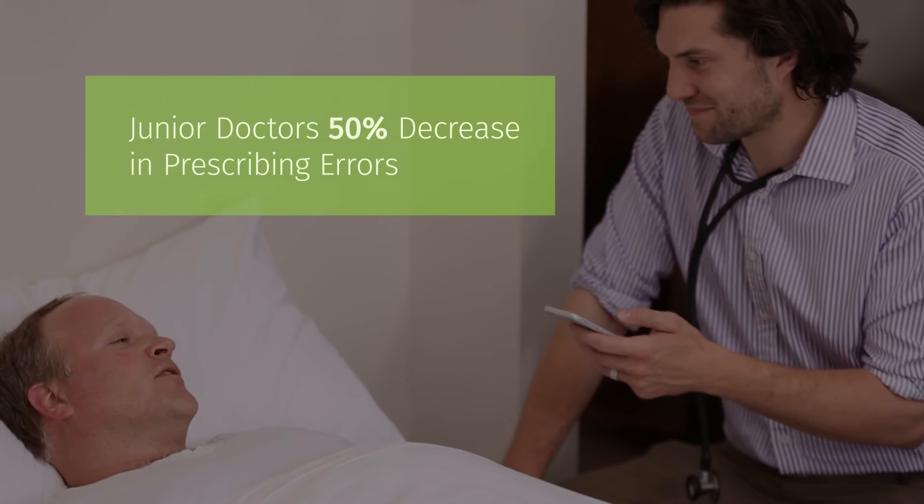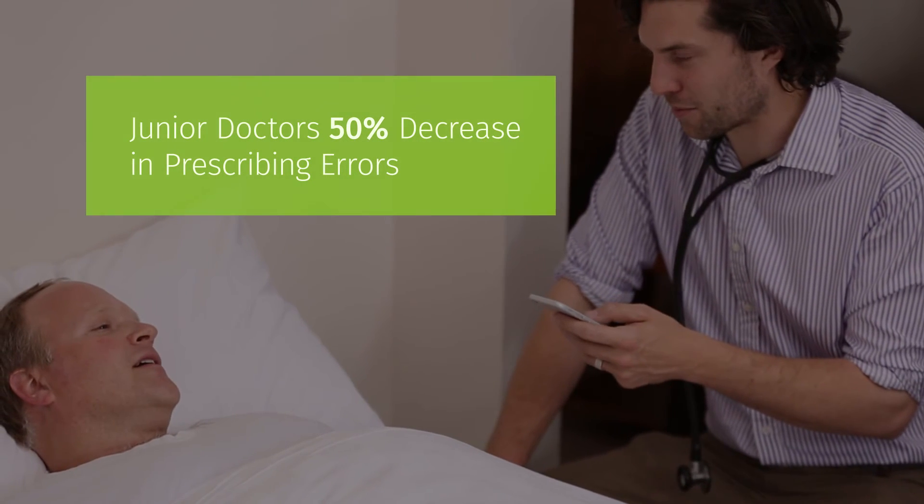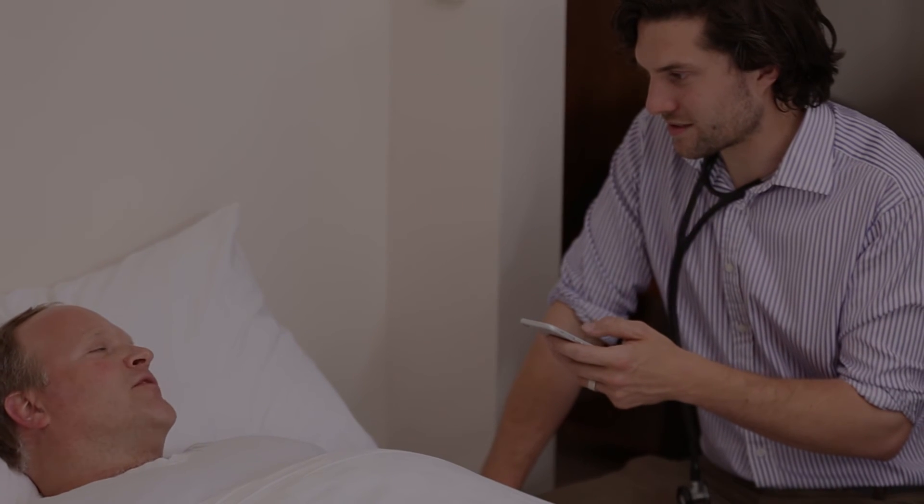Most significantly, these junior doctors showed a 50% decrease in prescribing errors with no serious error whatsoever.